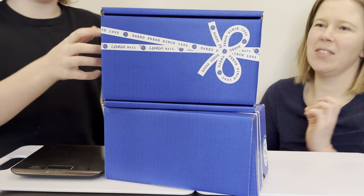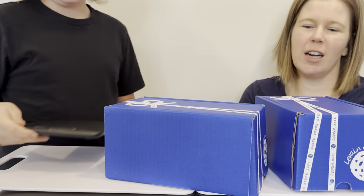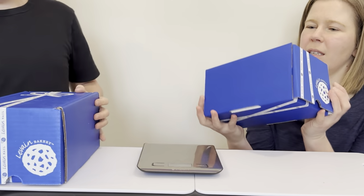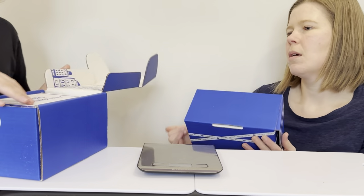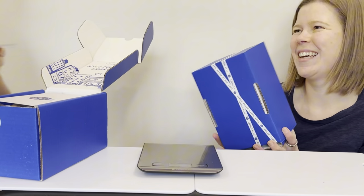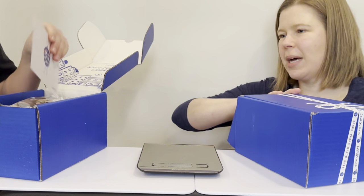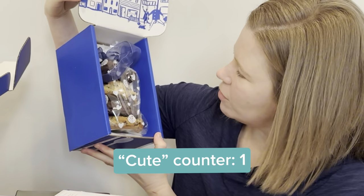This is the last of our cookie tasting series because these are the original famous NYC cookies from Levain. We managed to get a hold of some. Hello cookie lovers. So we got two different packs so we can try all the flavors. They come in cute little four packs.